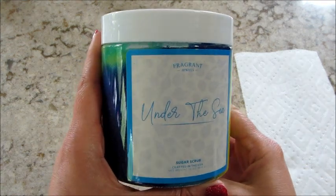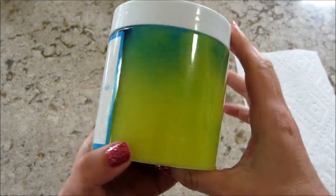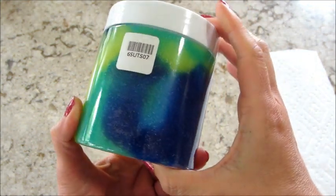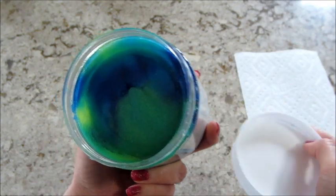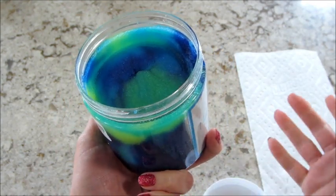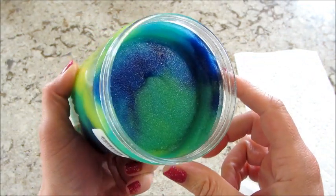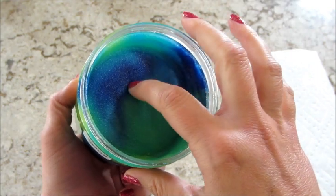Hi guys, welcome back to my channel! Today I have a ring reveal from Fragrant Jewels — this is their Under the Sea body scrub. If you've never tried their body scrub, I highly recommend it. It's super thick, there's tons of coconut oil in it. I don't live anywhere that's super hot, but if you do, this will liquefy — but I can just leave it out on the counter for my purposes.